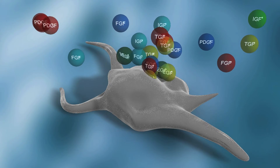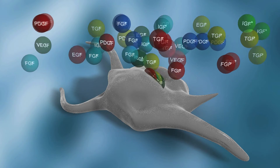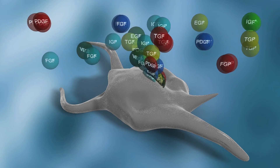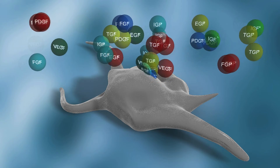Unlike other platelet concentrate products, cytokines such as vascular endothelial growth factor, platelet-derived growth factor, and transforming growth factor beta continue to be released for more than one week.